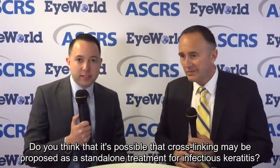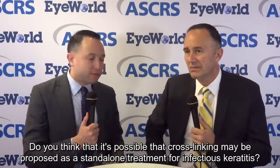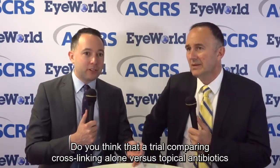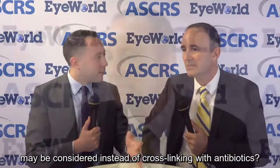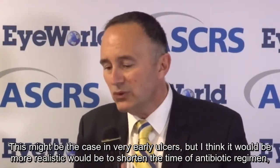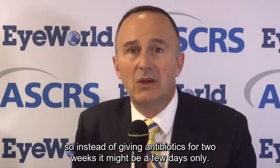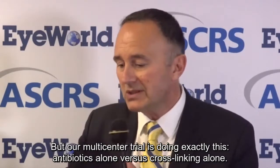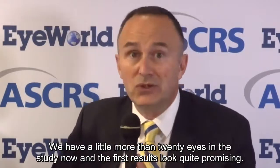Do you think cross-linking may be proposed as a standalone treatment for infectious keratitis — perhaps a trial comparing cross-linking alone versus topical antibiotics? This might be the case in very early ulcers, but I think more realistically it would shorten the duration of the antibiotic regimen — so instead of giving antibiotics for two weeks, it might be a few days only. But our multi-center trial is doing exactly this: antibiotics alone versus cross-linking alone. We have a little more than 20 eyes in the study now, and the first results look quite promising.